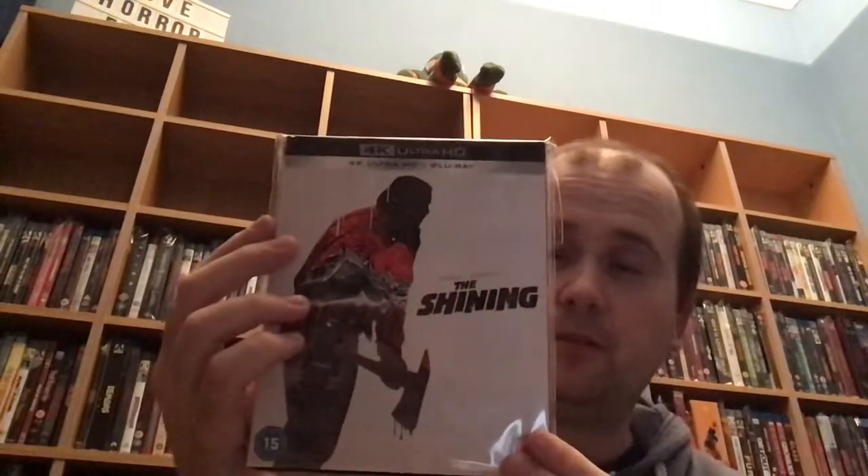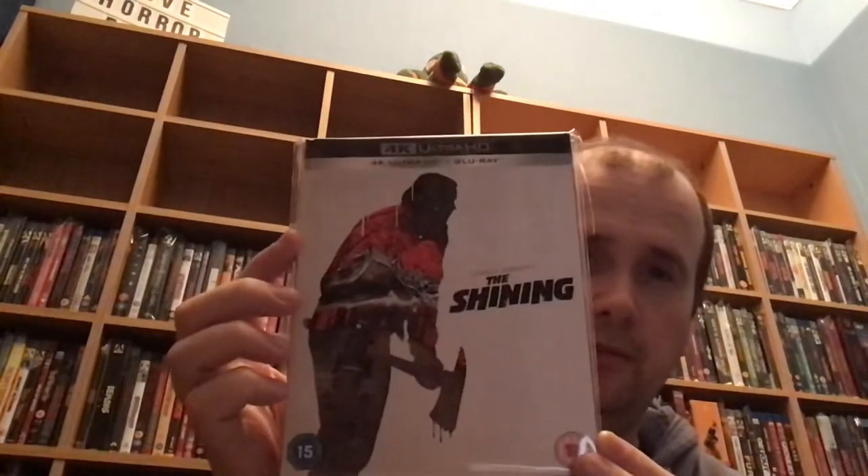The next three titles are all 4K titles. First up we've got an absolute classic horror film — Stanley Kubrick's The Shining. I've heard the 4K transfer is amazing so I'm very much looking forward to seeing what the picture quality is like. I have this on Blu-ray as well, but I'm excited to watch it in 4K. It has a really nice slip cover, though it was slightly dented.